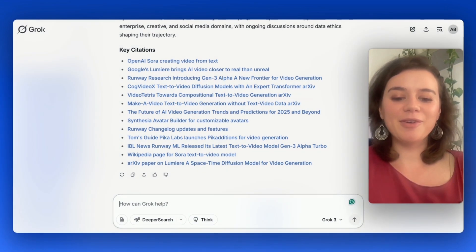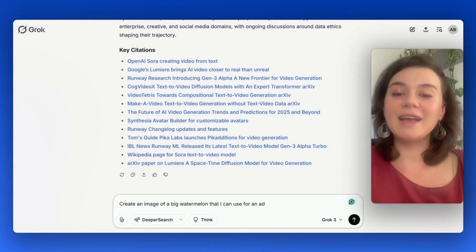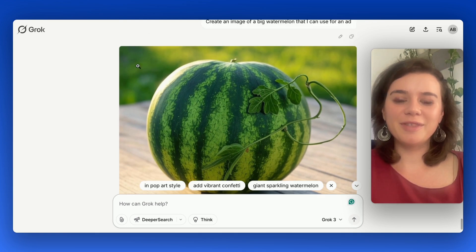Moving on to use case number 2: image generation. I'm going to ask Grok3 to generate an image of a watermelon I can use for an ad. That's a really good result — look at the texture and how the sun falls onto the watermelon.